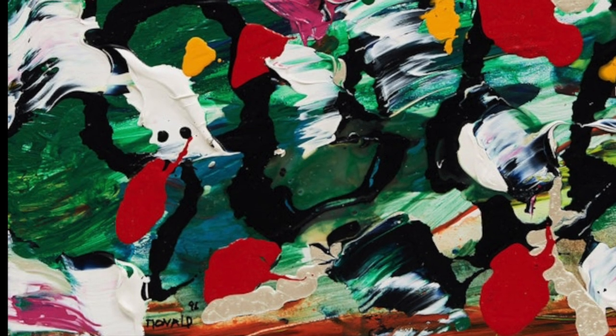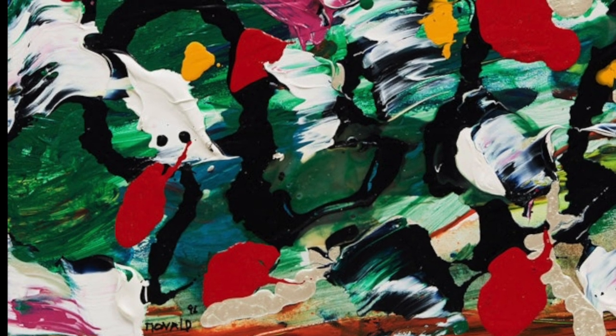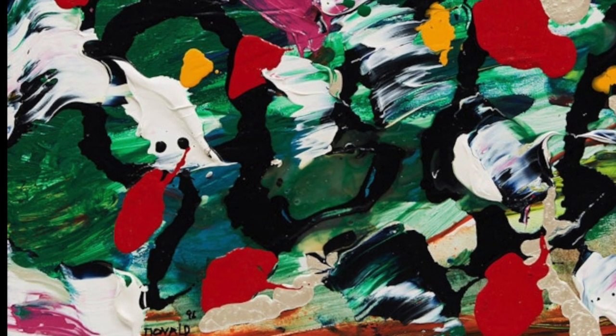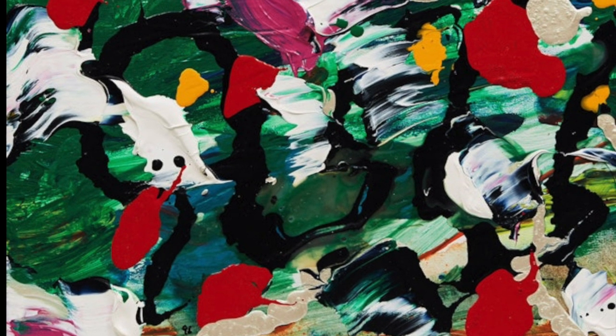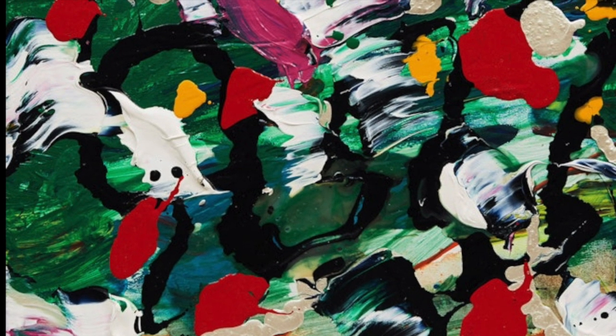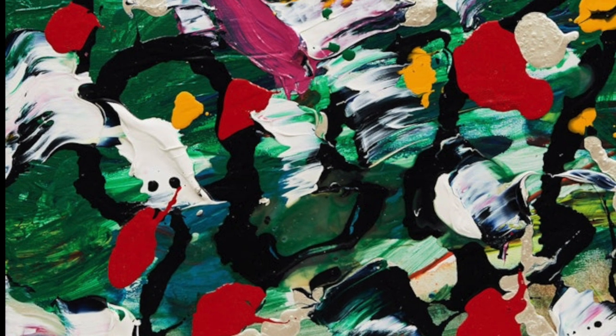"Mardi Gras" dates to 1996. Like its title, this painting captures the color, rhythm, and wild exuberance of a Mardi Gras. The color palette has the push and pull of his teacher Hans Hoffman, with the red blobs projecting in a 3D effect.